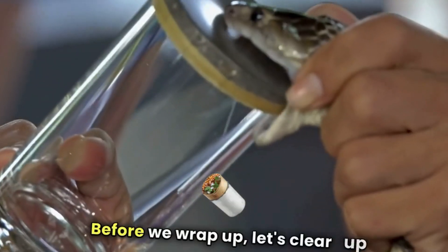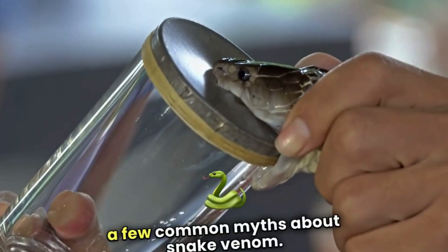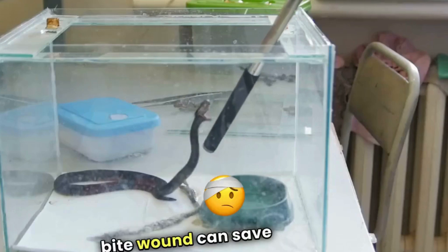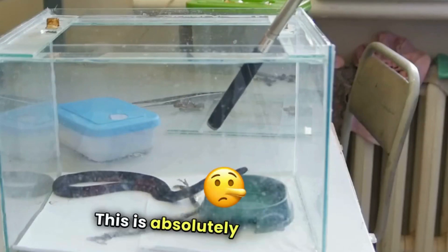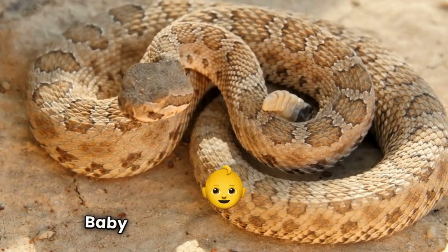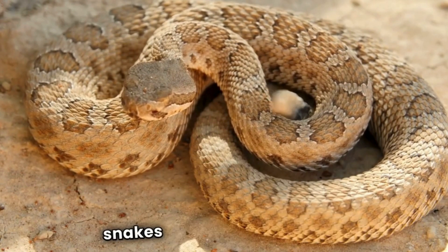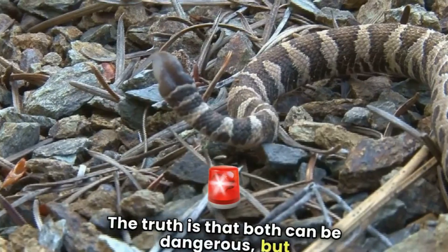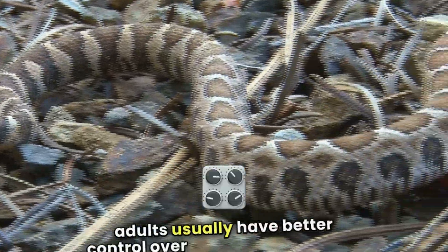Before we wrap up, let's clear up a few common myths about snake venom. Myth number one: sucking the venom out of a bite wound can save your life. This is absolutely false and can actually make things worse by causing infections. Myth number two: baby snakes are more dangerous than adult snakes because they release more venom. The truth is that both can be dangerous, but adults usually have better control over their venom release.